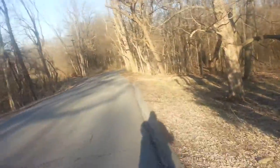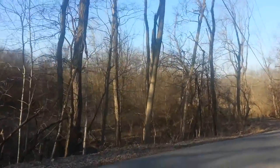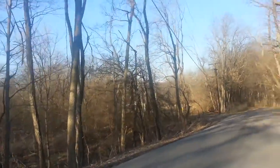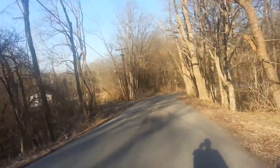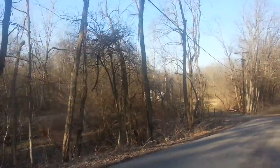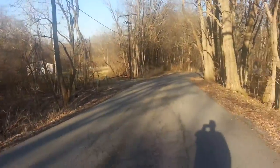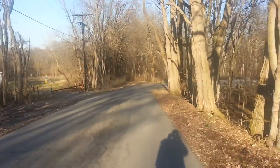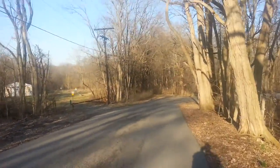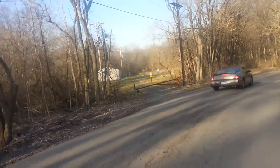Good evening YouTube. I'm at Anglewood Metro Park in Anglewood, Ohio. This is the western part of the park, and I have not filmed this part of the park before. All my videos from Anglewood have been from the eastern side of the park.